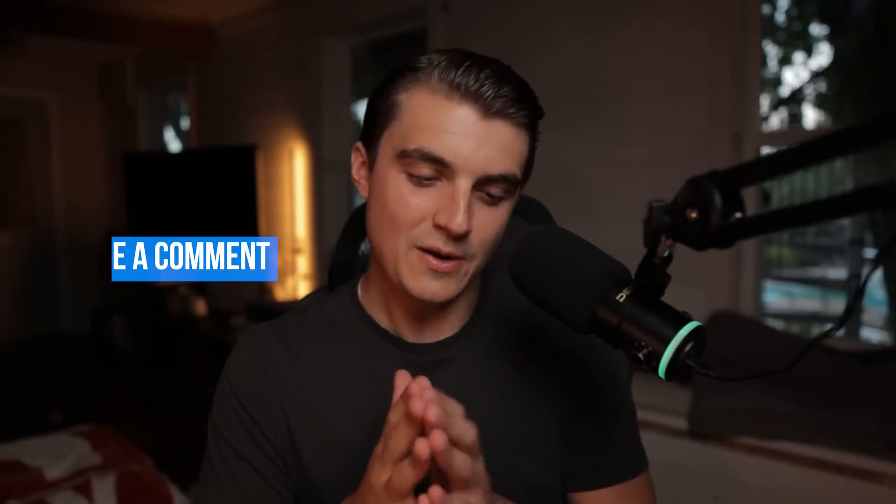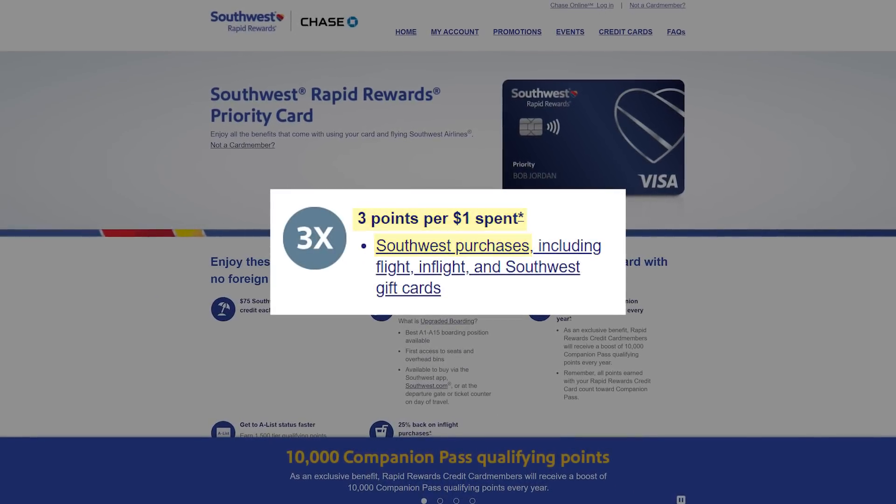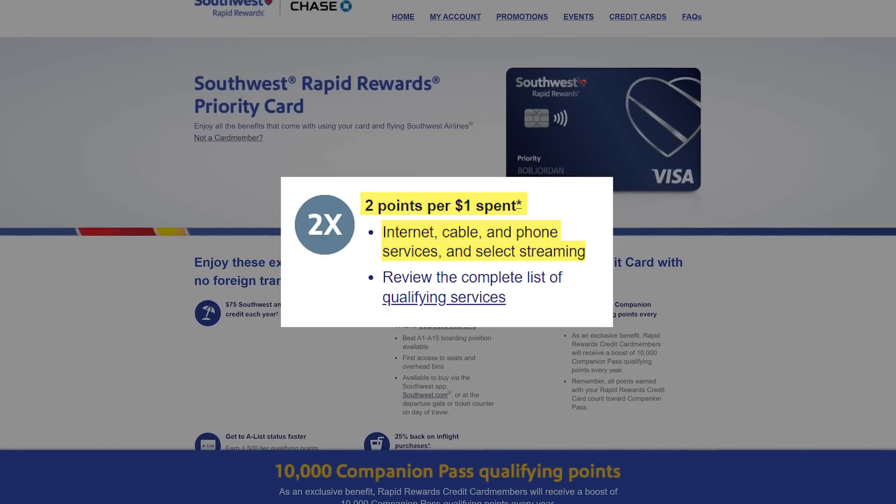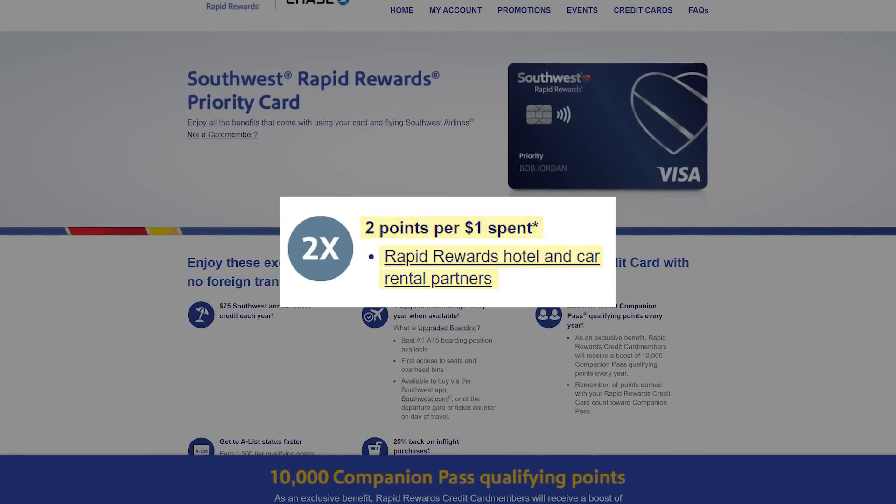There is one main type of credit card missing here if you're trying to build out a travel-focused setup — and that of course is an airline credit card. I know, I don't think everybody should get airline credit cards, and I usually don't even think they're very good. But I would say there are a couple of gems out there that you could actually get a lot of value from depending on how you travel. For me, card number five is the Southwest Priority card. It comes at a $149 annual fee, which is honestly kind of a lot for an airline card. The way this card earns is 3x back on Southwest purchases, 2x back on local transit and commuting including rideshares, 2x points on internet, cable, phone services, and select streaming services, 2x back at Rapid Rewards hotel and car rental partners, and 1x back on everything else.